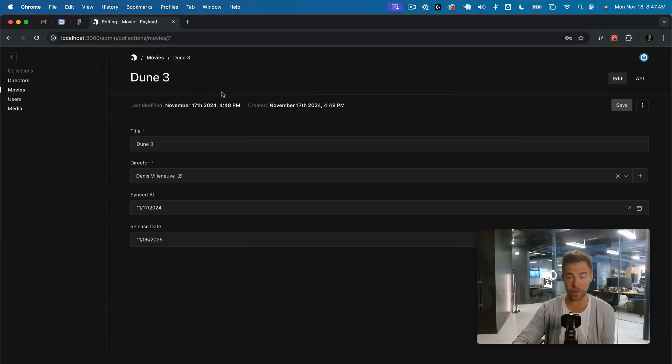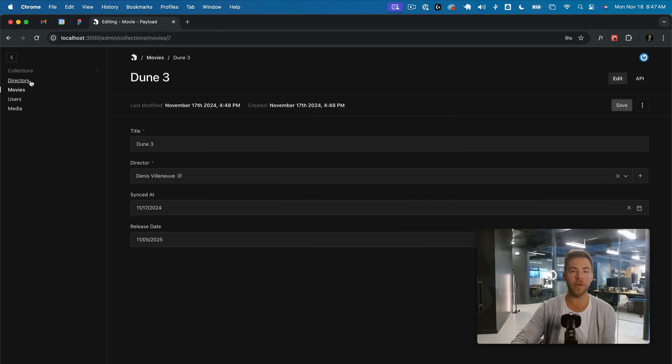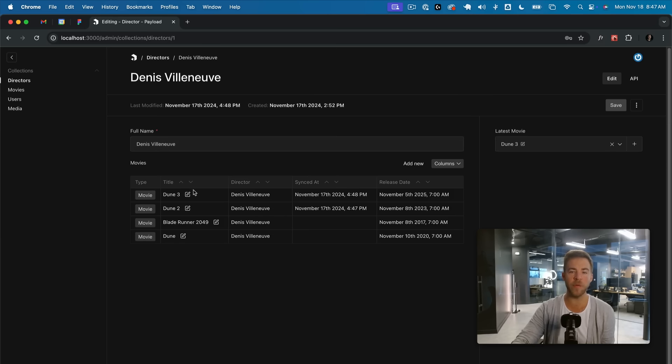First new feature: JoinField. You can now express significantly more complex database architectures with Payload's JoinField. Here's a movies collection that has a director relationship — in the database this is a foreign key to the directors table. But if I go over to directors, I can now surface all the movies that a given director has directed with the JoinField. This is extremely performant — it works on the database level and does a join in the background, so you get all this data without having to query separately.